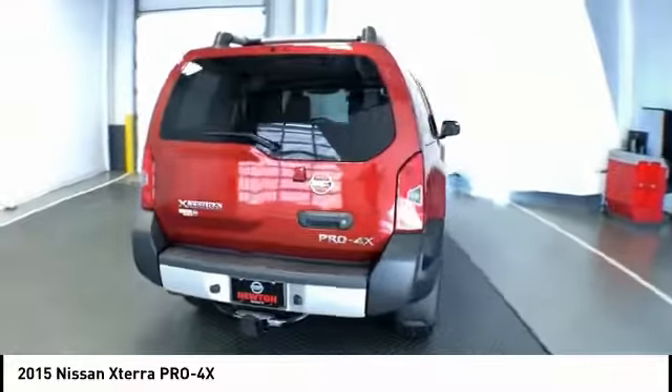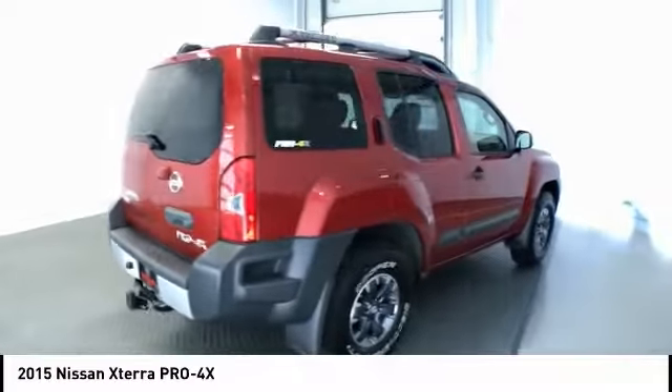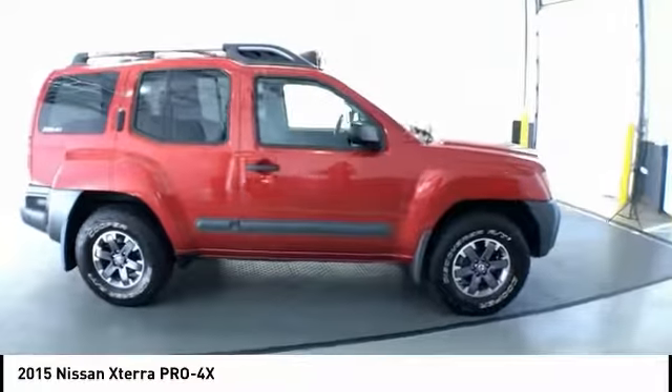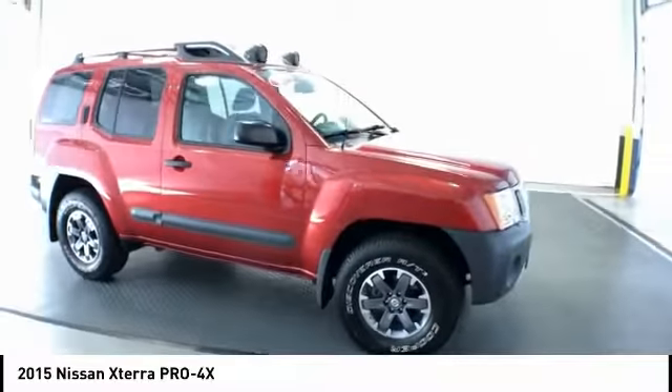And it is priced below $35,000. This vehicle has less than 40,000 miles. Here are some of this vehicle's great options: heated seats, traction control.